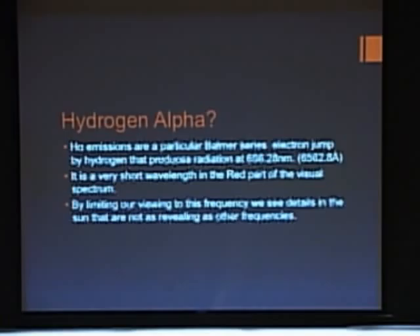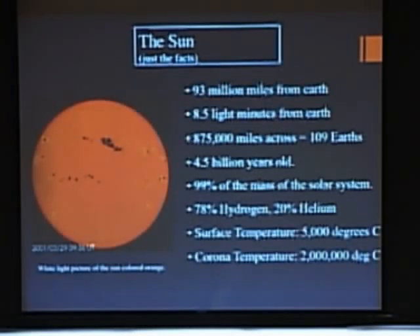We limit our viewing to hydrogen alpha because it gives us the best detail. It's fairly simple to make a telescope that will bring that energy out. It's bright, and we get to see lots of things. There are other frequencies you can view the sun at, from 12 kilohertz up into x-rays, but hydrogen alpha seems to be the place where most of the fun and good viewing happens. The sun is 93 million miles from the Earth — eight and a half light minutes away — about 100 Earths across, four and a half billion years old, 99.8% of the mass of the solar system, and mostly hydrogen and a little bit of helium.